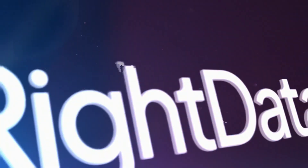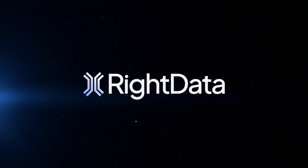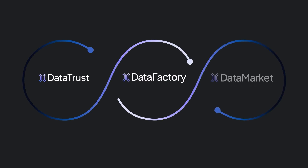Shouldn't it be easier? Meet Right Data, the integrated but modular platform for turning raw data into business-ready data quickly and easily. It's three modules that all work together or individually based on your needs.